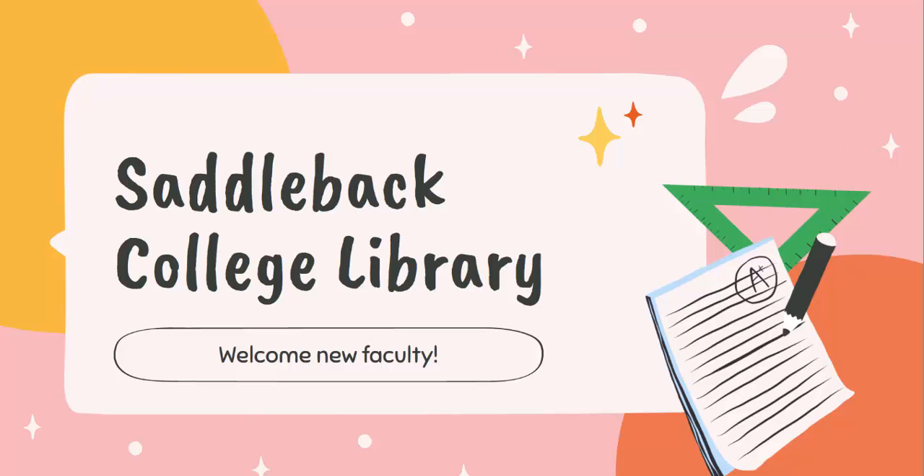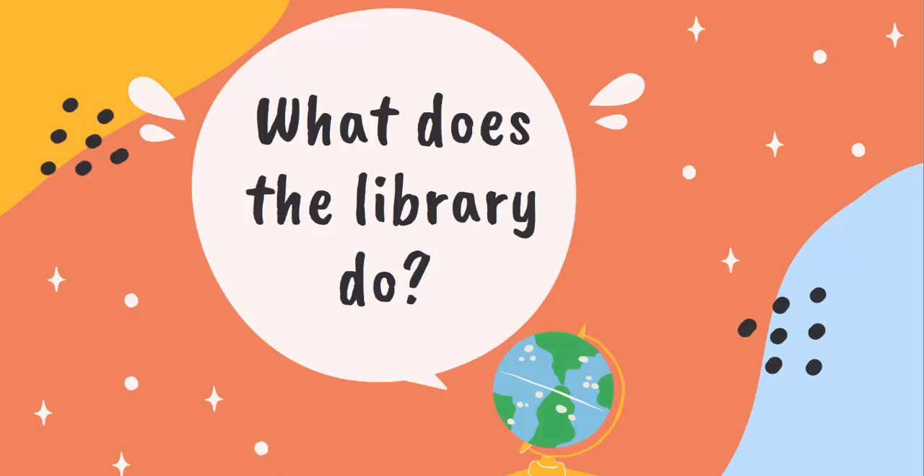Welcome to Saddleback College. We at the library wanted to welcome you and give you a brief overview of the services we offer to help you and your students. So what does the library do? We support the success of our student population by teaching information competency skills. We do this through high quality face-to-face and online instruction, through our print and electronic collections, through professional development training and technology support.